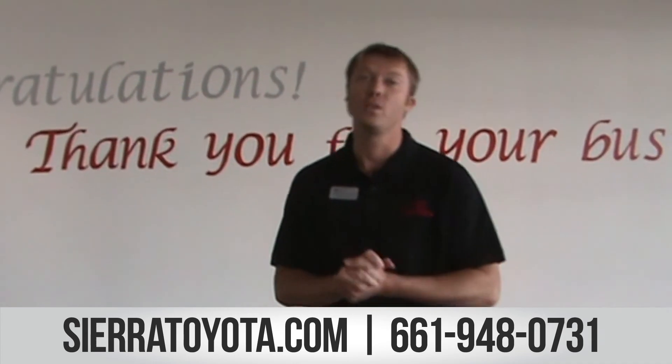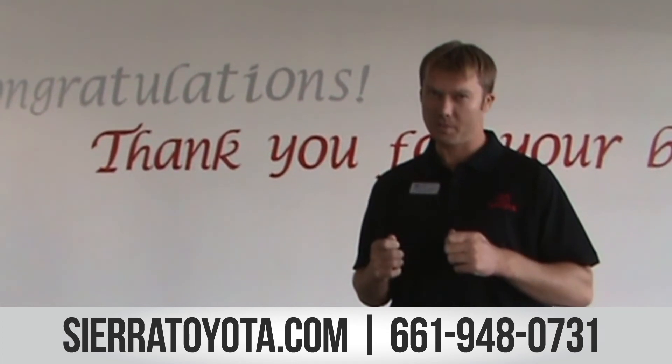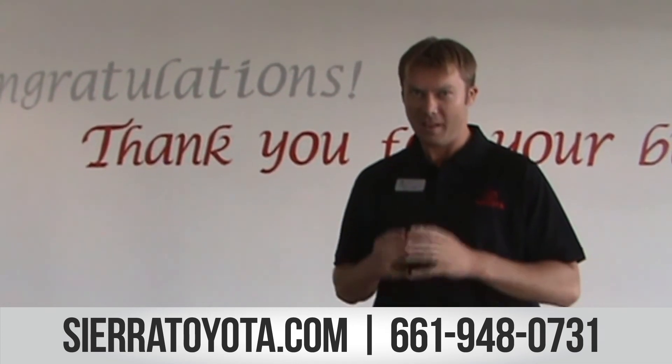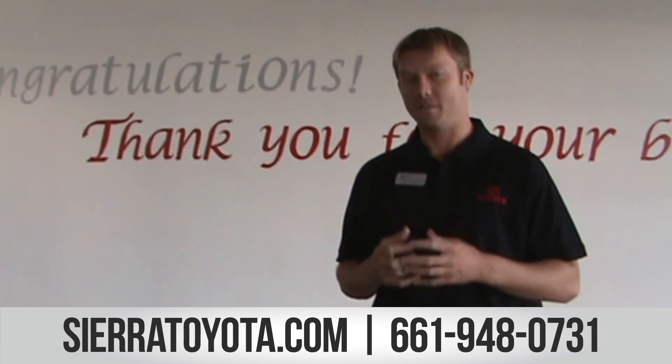Folks, I can't wait to show you the brand new 2016 Tacoma. These trucks speak for themselves — it is one bad truck. You will fall in love with it as soon as you feel the wheel. Come on down and see us; we have plenty of them in inventory. You'll love them.